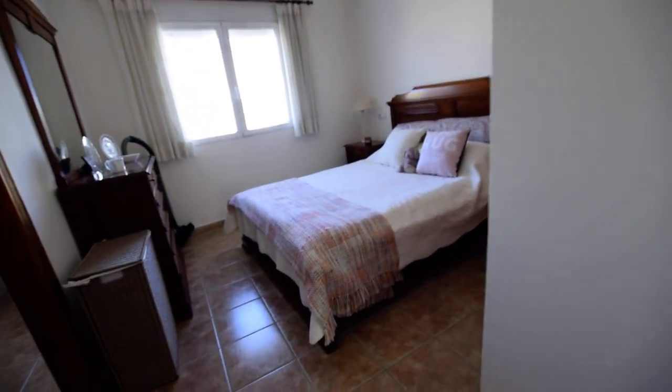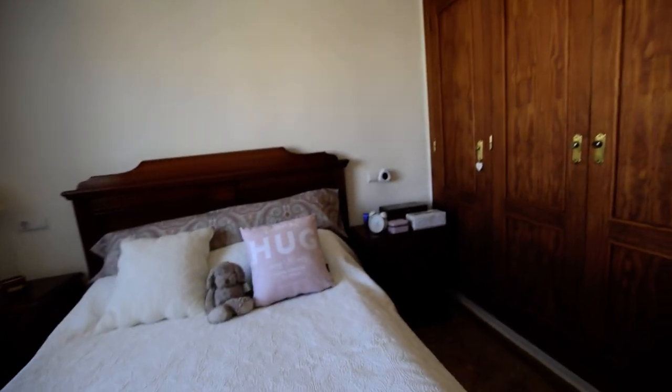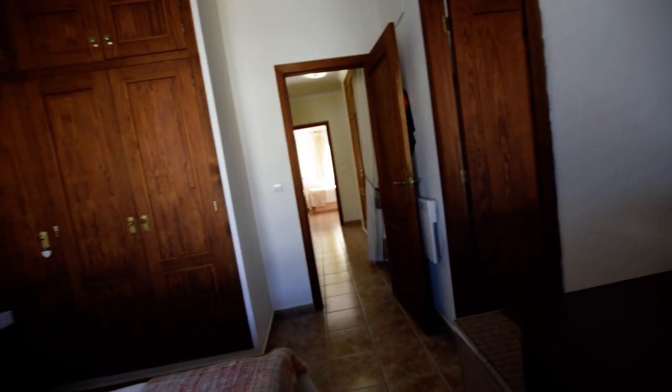So the main bedroom is a very good size with triple wardrobes and cupboards over. We've got the ceiling fan and a wall-mounted heater just behind the door. And then you've got the view out to the back — that's a pretty view.